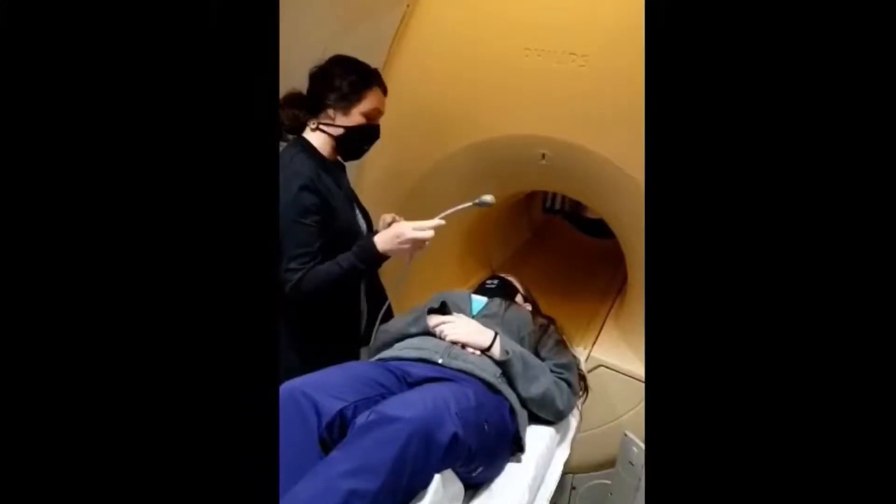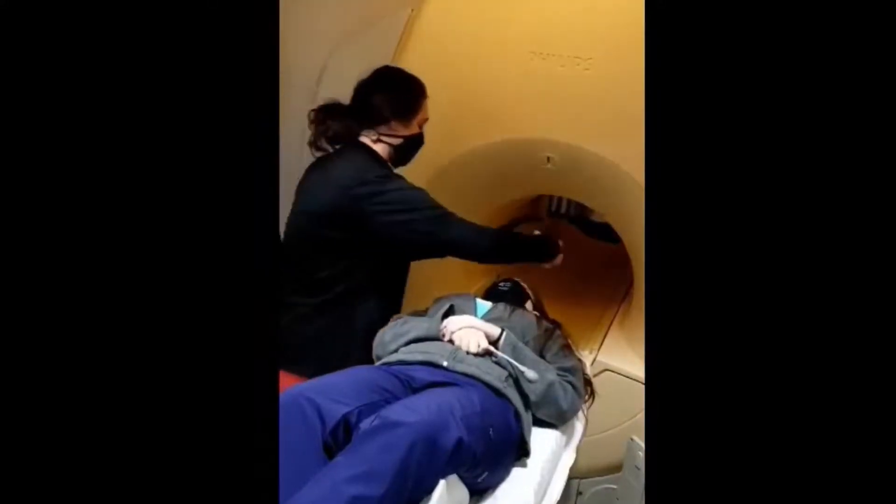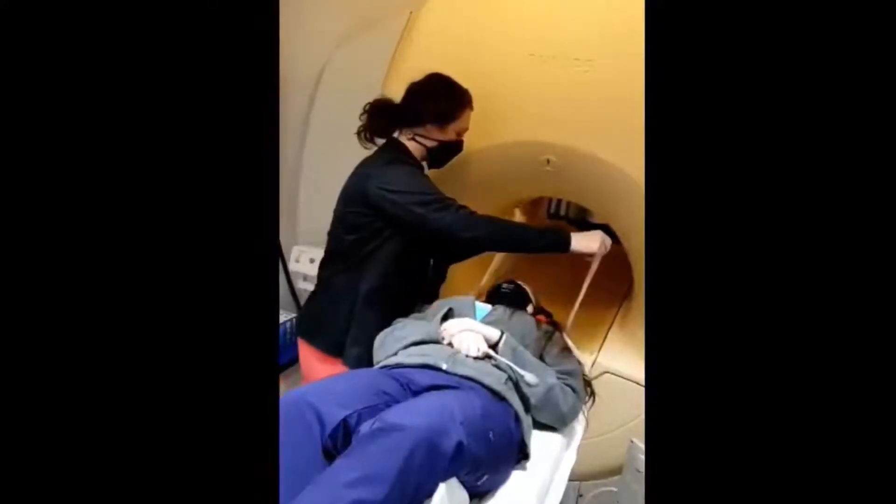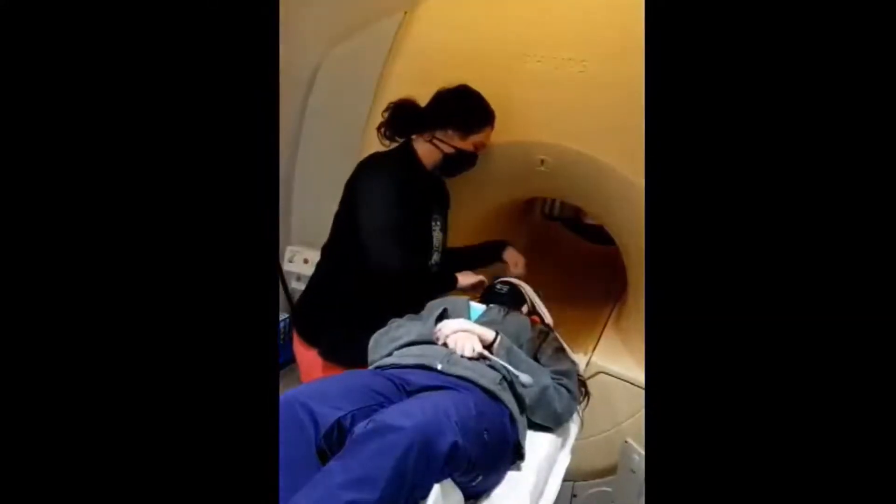You will be given a call button in case you need the tech before the scan is done. Headphones are given to prevent any damage to the ears. Straps may be used to help immobilize the patient and prevent motion on the images, allowing for higher quality imaging.